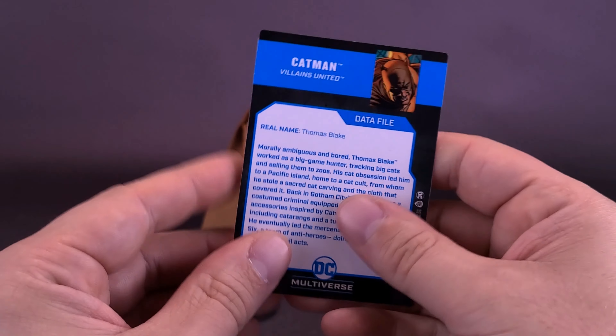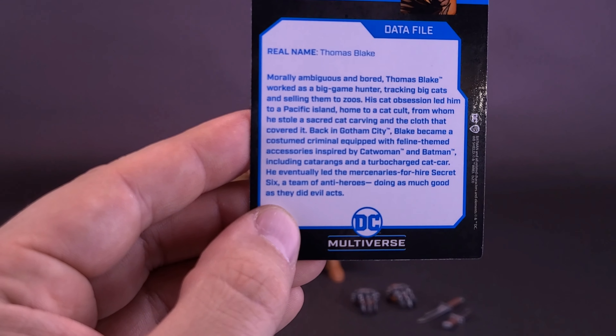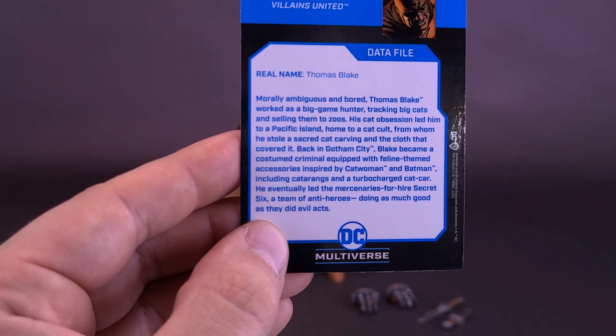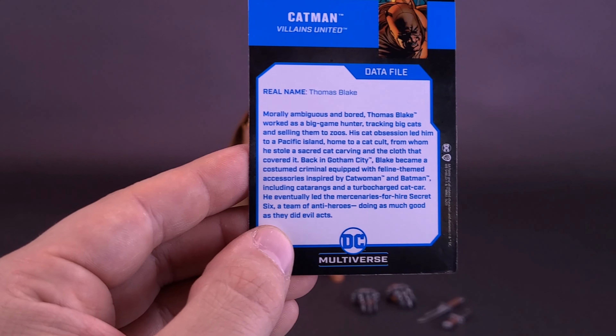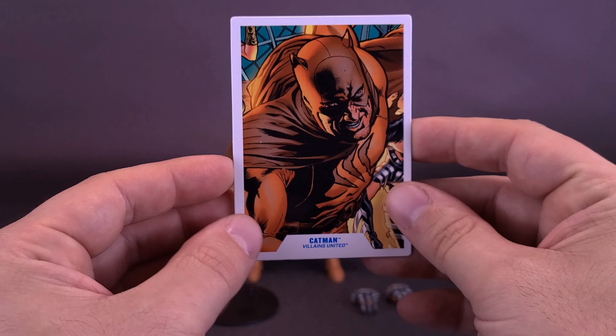It's still going to be a picture of the figure — I'd rather the artwork instead. Flipping around to the back, the real name is Thomas Blake, and there's a pretty substantial read. It happens to always be the same thing I read at the beginning of the video, so I've saved you a little bit of the legwork. But a nice-looking card, definitely going to go with the rest of my trading cards.